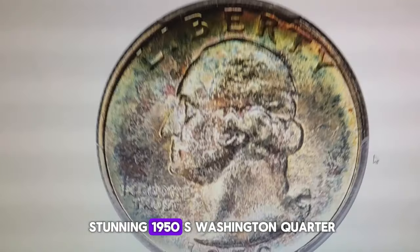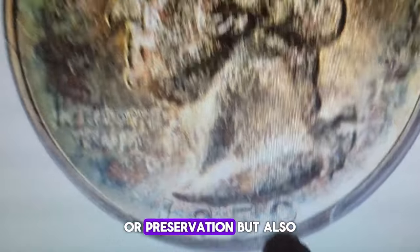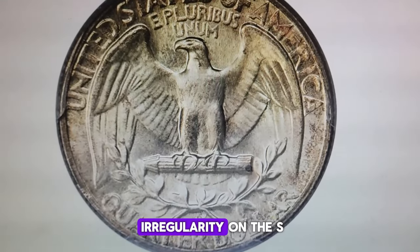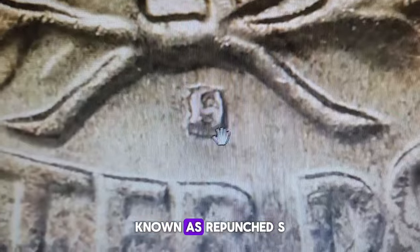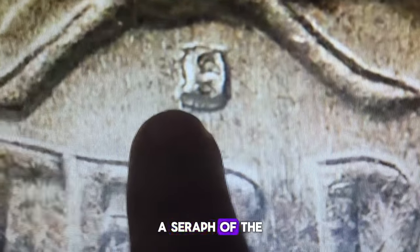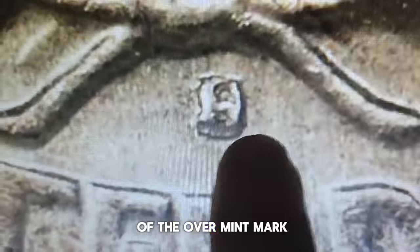Let's start with the stunning 1950 S Washington quarter. Its high value isn't just about its beautiful toning or preservation, but also a tiny element on the reverse. Have you noticed the irregularity on the S mint mark below the olive branch? This is the popular guidebook variety known as Repunched S over D, showing both mint marks over each other. A serif of the D is noted near the upper left of the S, and the curve of the D dominates the right border of the over mint mark.